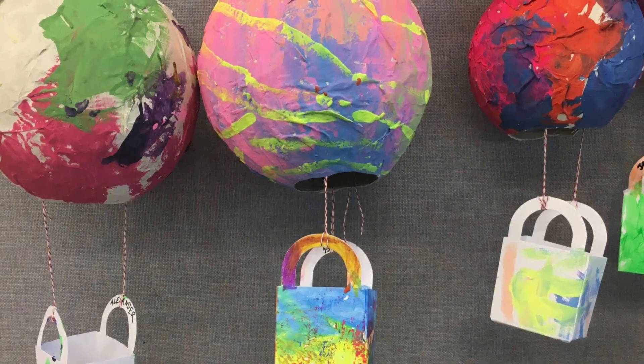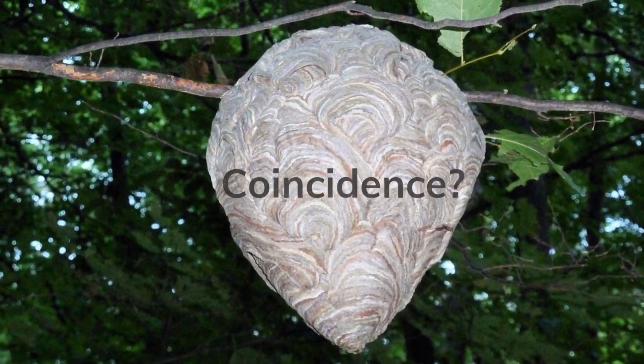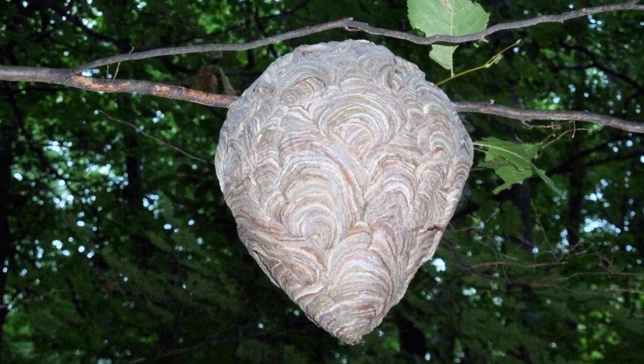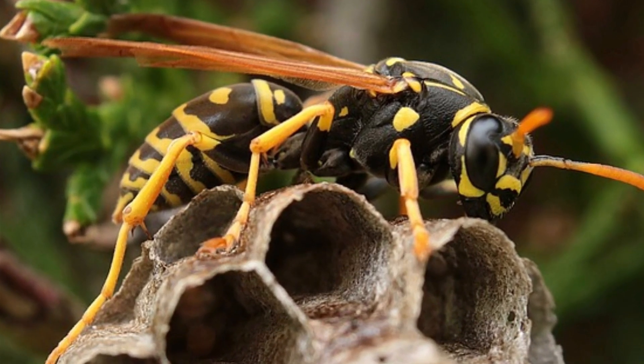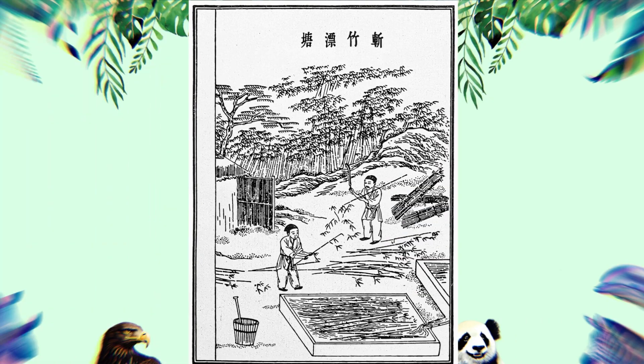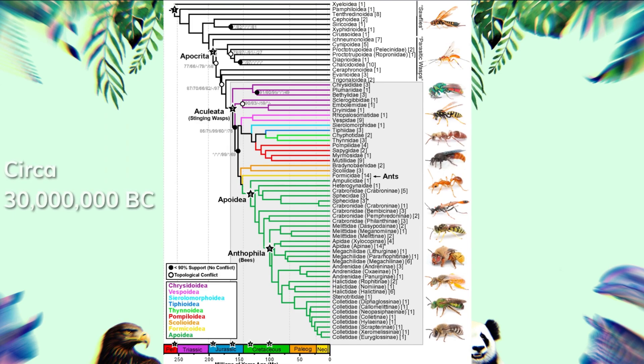It's just like the paper mache sculptures we made using newspaper and balloons as kids — it's even a similar shape. Wasps make it look so easy too, and that's because they've been doing it for millions of years, way longer than humans have. Humans only discovered how to make paper about 2,000 years ago, while wasps have been around for nearly 30 million years.